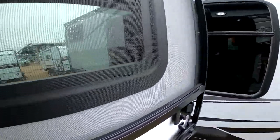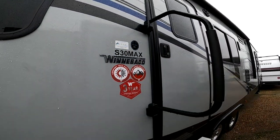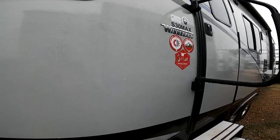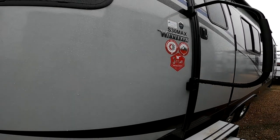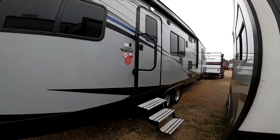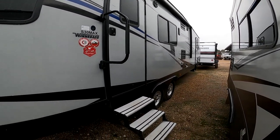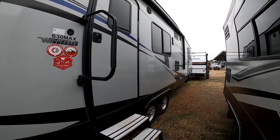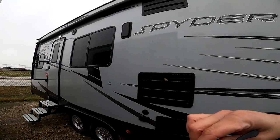This is a Spyder S30 Max — all aluminum framing, heated and enclosed underbelly. These use Azdel behind the fiberglass instead of Luan, which is like over-glorified plywood. If you ever see campers where the fiberglass bubbles off, that's because it loses its grip on the backer. With Azdel, you have less than 1% chance of that happening. It's better sound insulation, better thermal insulation, and better for the environment. This also has an extreme weather package — radiant foil in the roof and in the floor that reflects heat during the summer and traps it during the winter. It also has tinted windows for energy efficiency and privacy, which can be about a $2,000 value but is included on this camper.